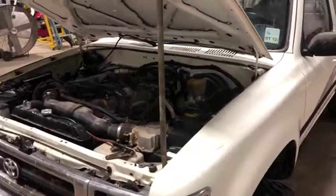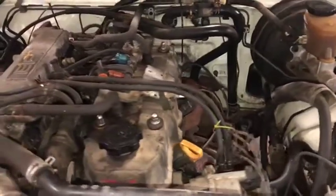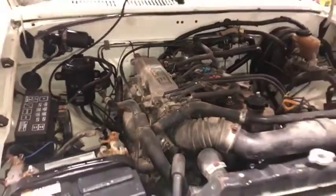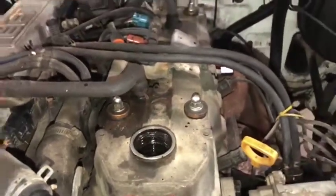I'm going to go ahead and do a walk-up. I'm going to show you the blow-by. As you can see here, it does run, it does crank. I'm going to show you the drive here in a second. I'm going to pull that cap off and show you the blow-by. As you can see, there's no blow-by coming out of that filler.